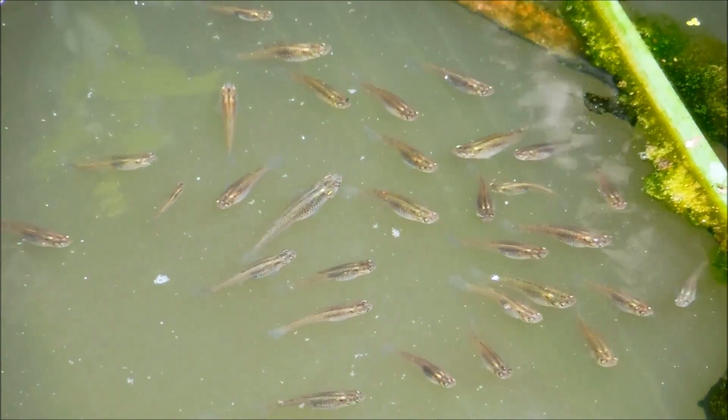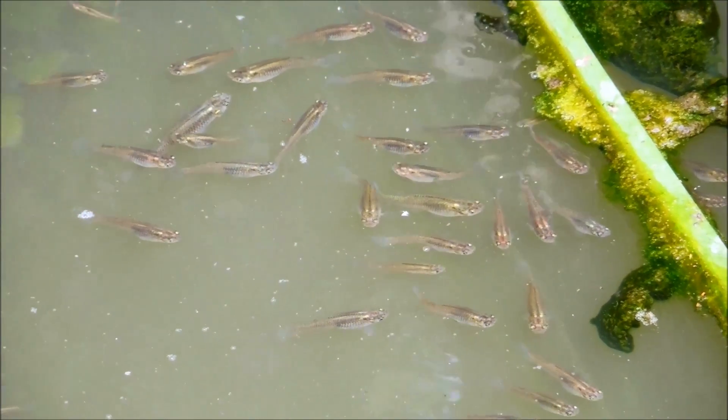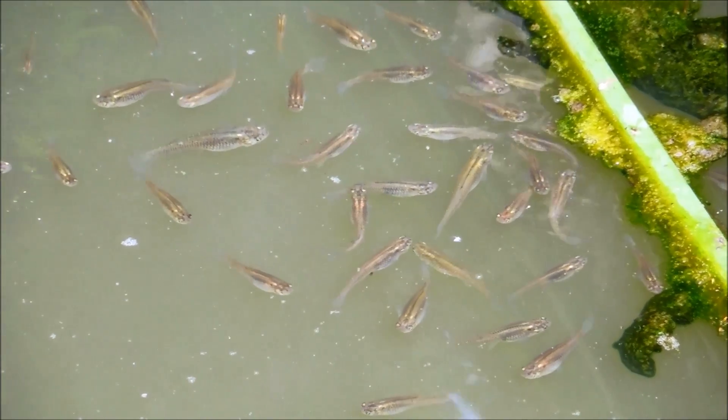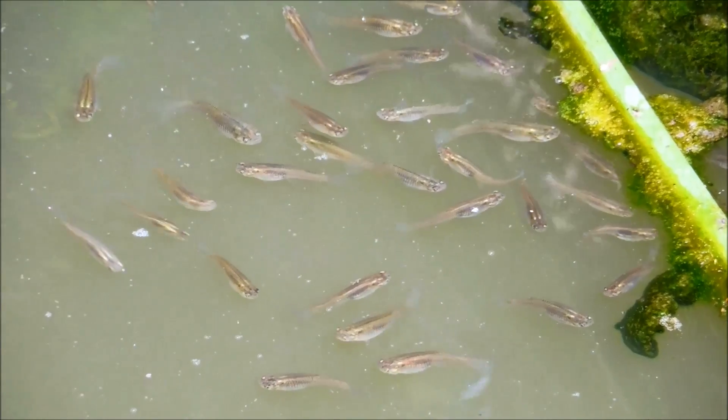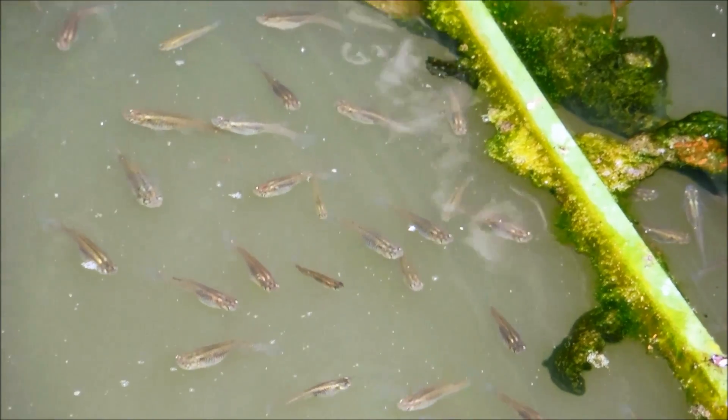Generally, when I see tiny fish like this, they dart away when you come within about 2 meters. Because of their tendency to dart away within a 2-meter radius, I couldn't get close enough to get high-quality macro footage, and this is the best I could do with a distant zoom.